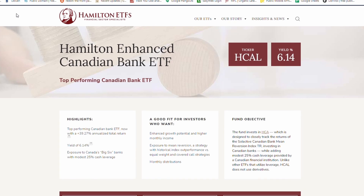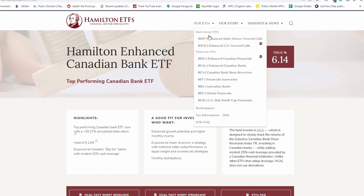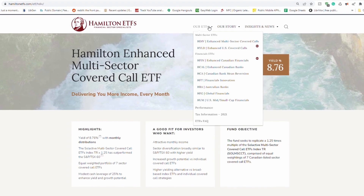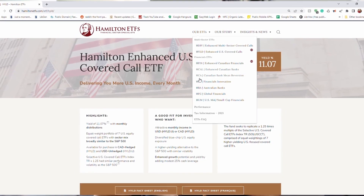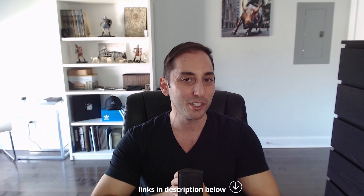I want to take a quick moment to thank my sponsor and partner for the entire month of May, Hamilton ETFs — the experts in the financial sector. They manage the top-performing big Canadian banks ETF in terms of total return, HCAL. They also have a brand new financials ETF, HFIN, which covers the entire Canadian financials landscape. They also created two of my favorite ETFs of all time, H-Yield and HDIB, which I like to call all-in-one covered call ETFs. Make sure to check out their website as well as the multiple videos I made on their funds, including Q&As with the founder of Hamilton ETFs, Rob Wessel. All links in the video description below.